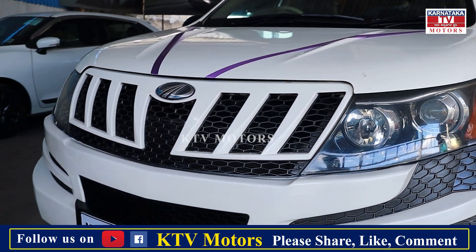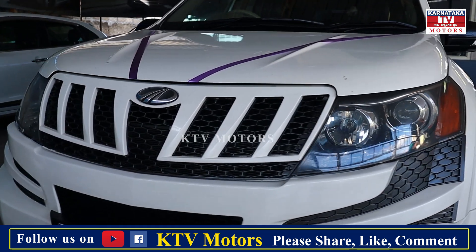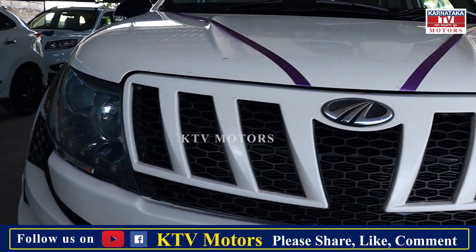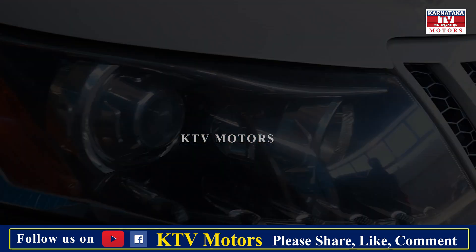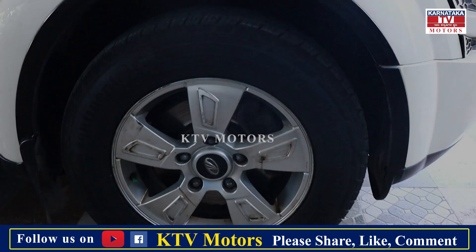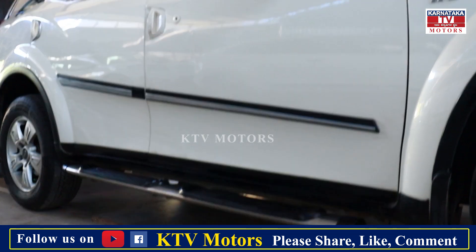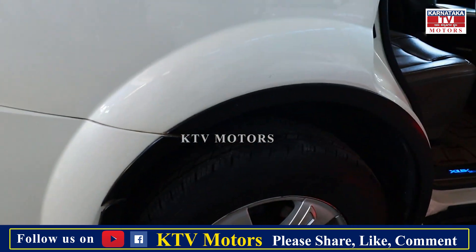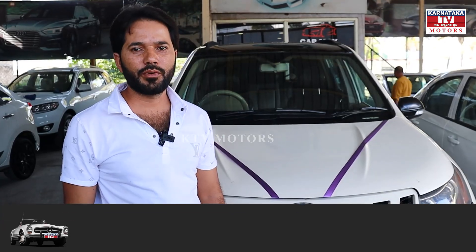2012 model, second owner, comprehensive insurance running, just 90,000 km old. This is the XEV 500 W8 top-end model, very neat and maintained customer car. Projector headlights, six airbags, ABS, company fitted Mag wheels — top end car with all features. Brand new tires. This is already priced at ₹6,25,000.